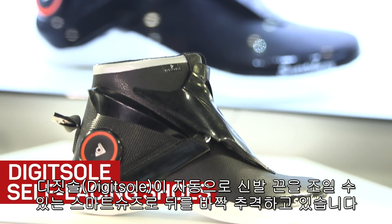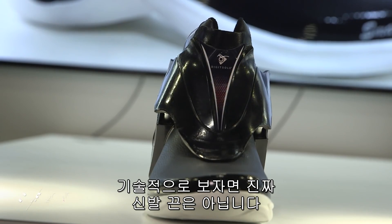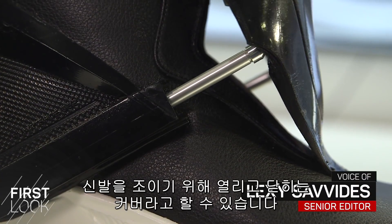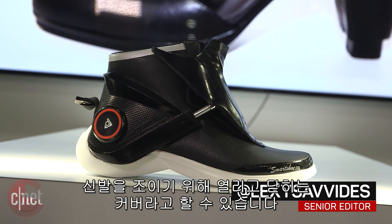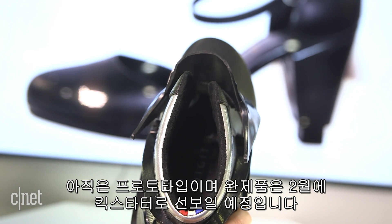Watch out Nike — DigitSole is running up right behind you with these self-lacing smart shoes. Now technically they're not really lacing; it's just a cover that opens and closes to tighten the shoe around your foot. They are a prototype, and DigitSole told us they'll be launching on Kickstarter in February 2017.